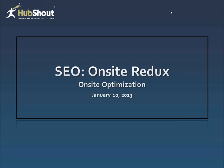Hello, and welcome to our webinar on SEO on-site Redux. I'm Chad Hill, and I have Adam Stetzer here with me as well. Good afternoon, Chad. It's good to be here with everybody.